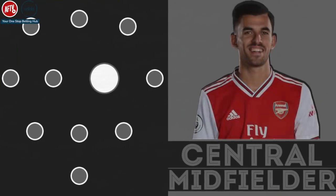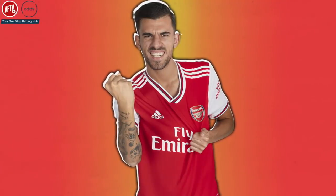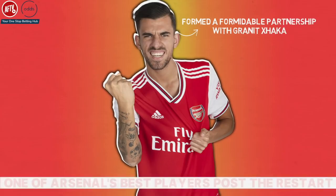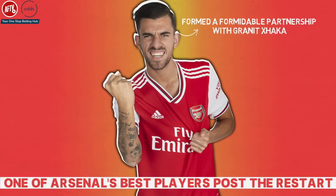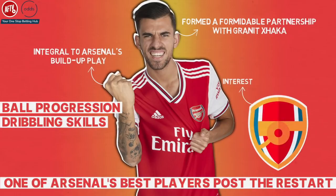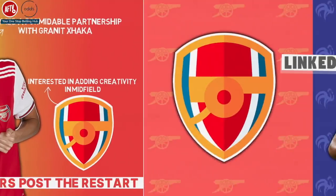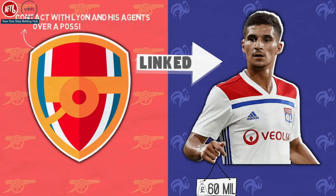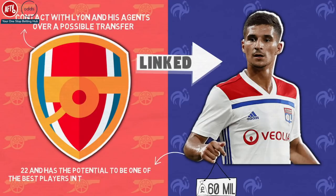Central midfielder: Dani Ceballos. Alongside Xhaka in midfield will be Dani Ceballos, who returns for another year on loan from Real Madrid. He formed a formidable partnership with Granit Xhaka in the back end of last season and was one of Arsenal's best players post-restart. The Spaniard is known for his incredible ball progression and dribbling skills, which are integral to Arsenal's build-up play. Arsenal are also interested in adding creativity in midfield and have been linked with Houssem Aouar. He would cost Arsenal upwards of 60 million euros, but the club is in contact with Lyon and his agents over a possible transfer. Aouar is only 22 and has the potential to be one of the best players in the world in his position, which could be a massive coup for the Gunners.